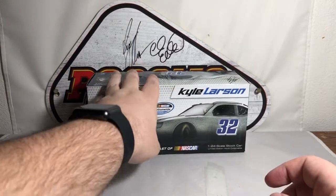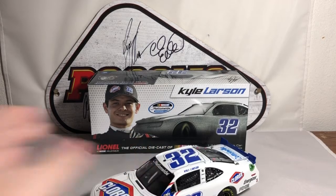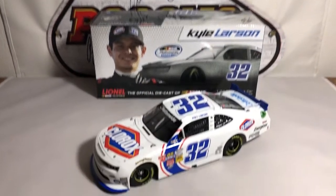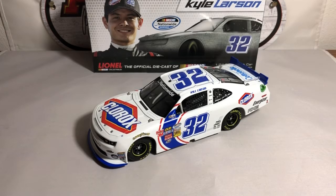The other side of the box is basically the same — the generic car, number 32, his simulated signature, and the render sticker again. Nothing too special about the box. Moving on to the diecast itself, it's a really nice looking piece. This car is most known for being the car that got catapulted on the last lap up into the catch fence at Daytona, shearing off the whole front half of the car from the firewall forward.